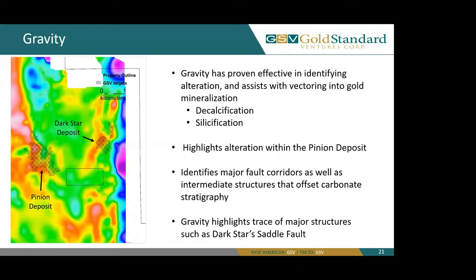Here we can see the shaded regions, which are our Pinion deposit and our Dark Star deposit. Our gravity surveys in this area have proven effective in identifying alteration and assist with vectoring into gold mineralization. Some of those alterations that we look for are decalcification and silicification, highlighted by the red oval. This embayment of the higher gravity signal is due to decalcification and silicification, which is less dense than the carbonate host rocks.